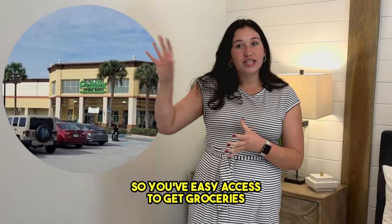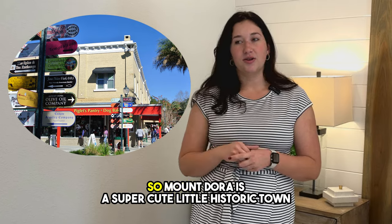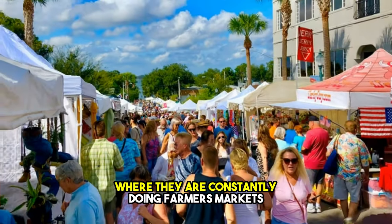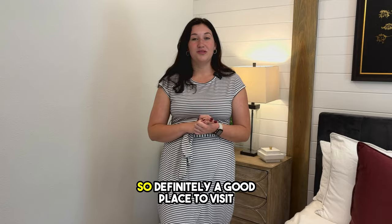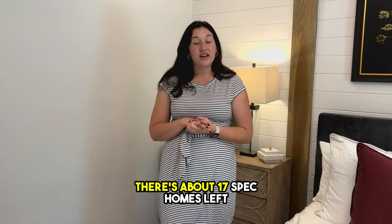We're about 10 to 15 minutes away from the Mount Dora area. Mount Dora is a super cute little historic town where they are constantly doing farmers markets and fun events on the weekends, especially around the holiday season, so definitely a good place to visit.